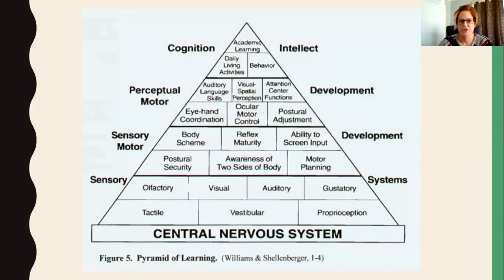That strong foundation leads to sensory motor development — things like having awareness of two sides of your hands, being able to plan your motor actions, knowing where your body is, and eye-hand coordination. At the top of our pyramid is academic learning, daily living activities, and behavior. As an occupational therapist, I don't get referrals asking me to look at a child's vestibular system — I get referrals for higher-level concerns — but we need to come back and look at the foundation.